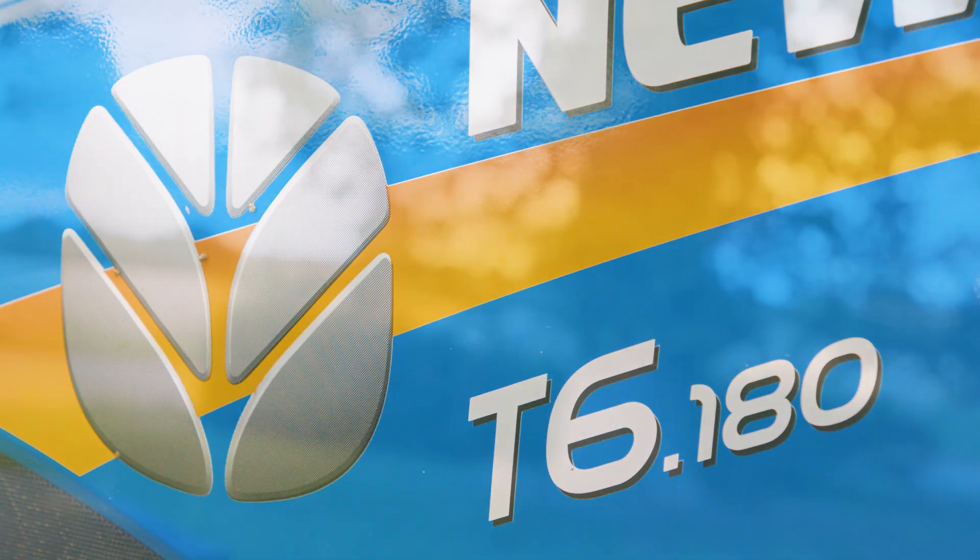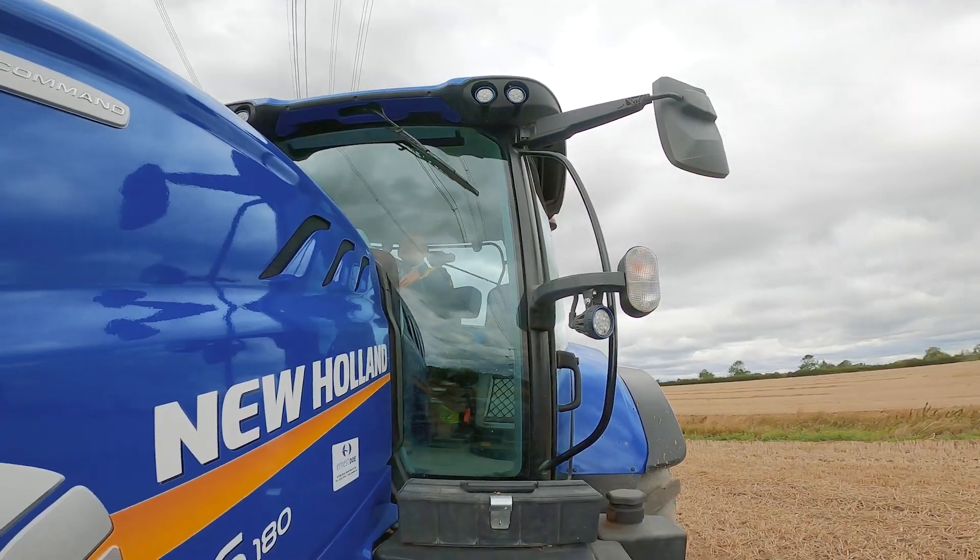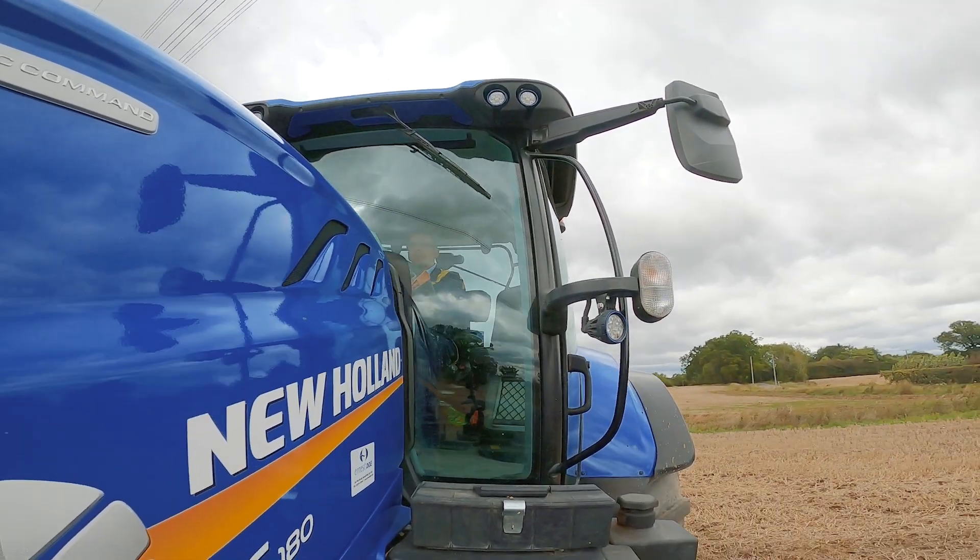The three range, eight speed dynamic command transmission is of dual clutch design. Designed by New Holland to offer a wide range of gears that perfectly combine the tractor speed with the task at hand. This innovative technology is comparable to those used in automatic sports cars today.